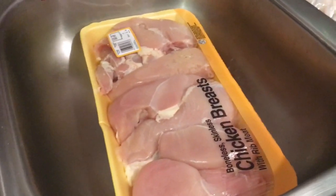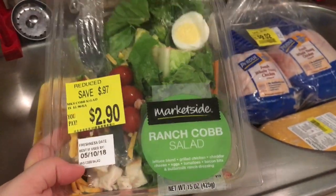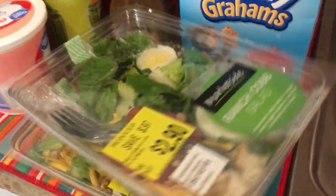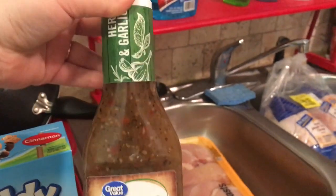For tonight's dinner, I grabbed two ranch cob salads that were marked down because today was the last day — one for me and one for Greg.